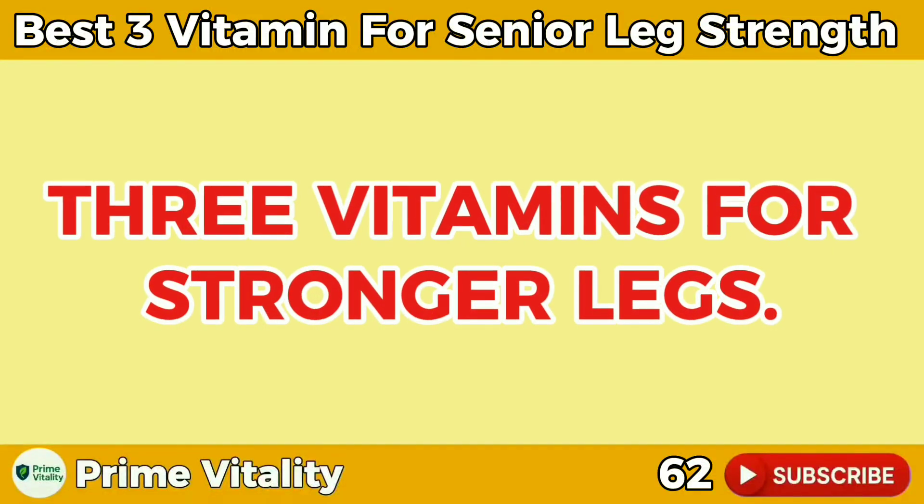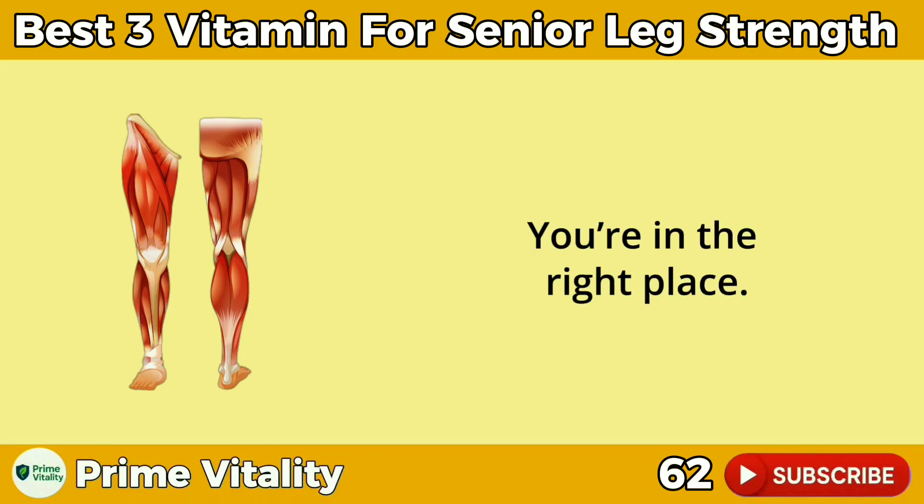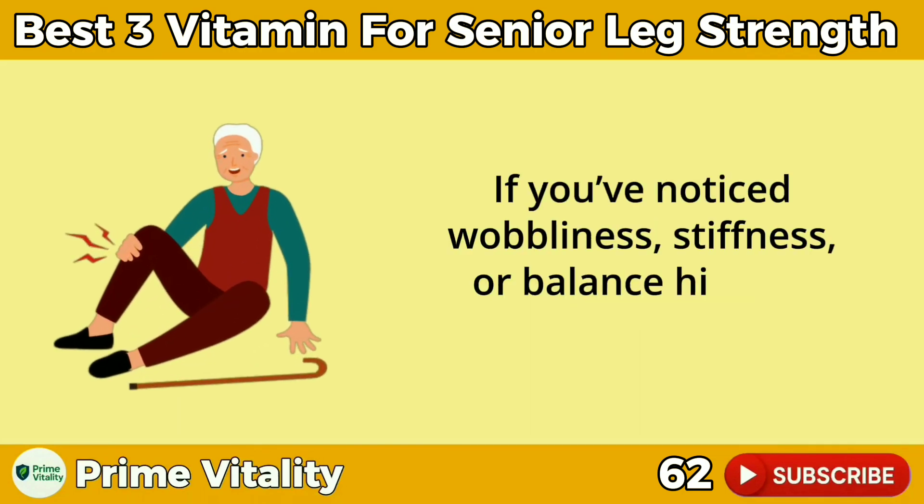Three vitamins for stronger legs. Looking for a quick, science-backed way to fortify your legs? You're in the right place. If you've noticed wobbliness, stiffness, or balance hiccups as you've aged,